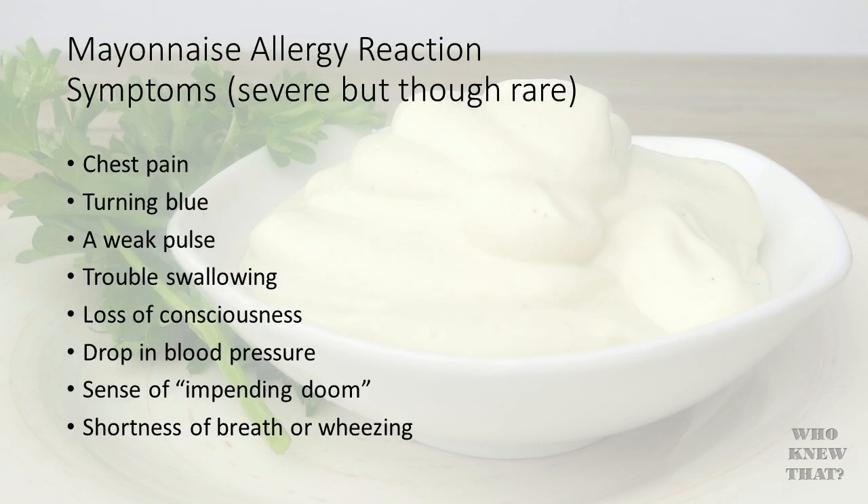Some of the severe symptoms are chest pain, turning blue, a weak pulse, trouble swallowing, loss of consciousness, drop in blood pressure, sense of impending doom, and shortness of breath or wheezing. It is important that you quickly identify allergic symptoms so you can seek immediate medical attention before the symptoms become severe.